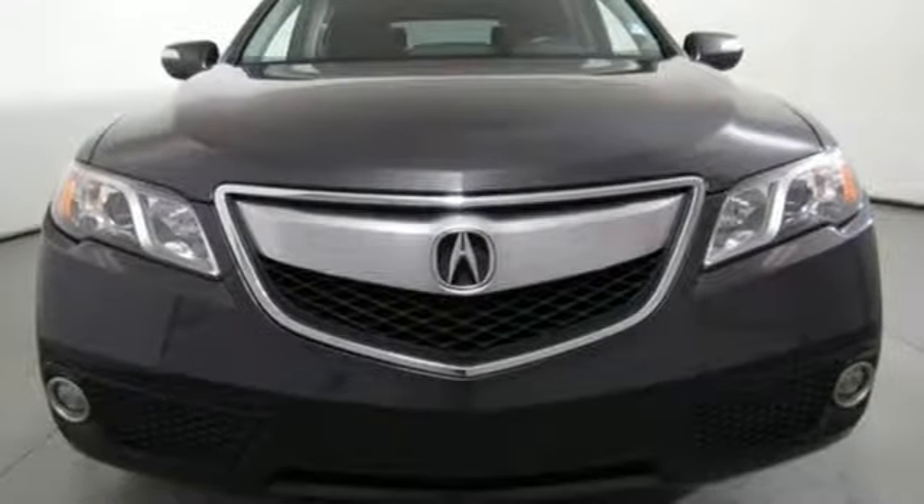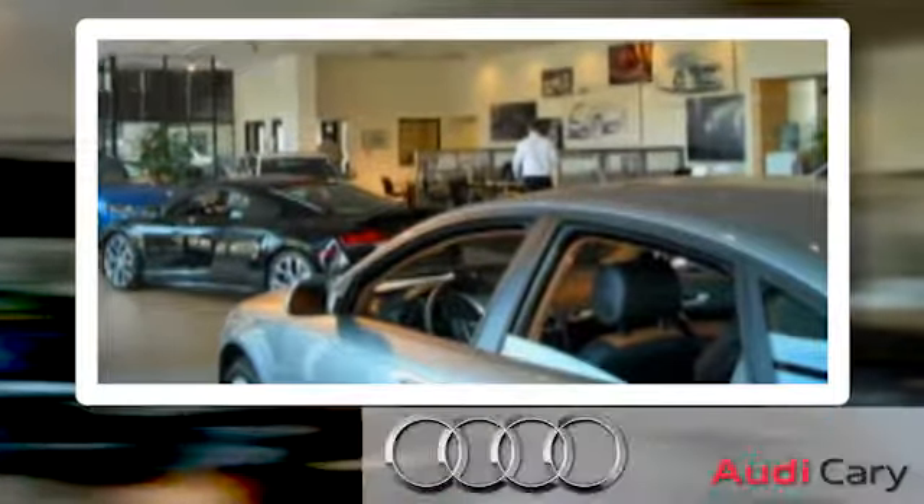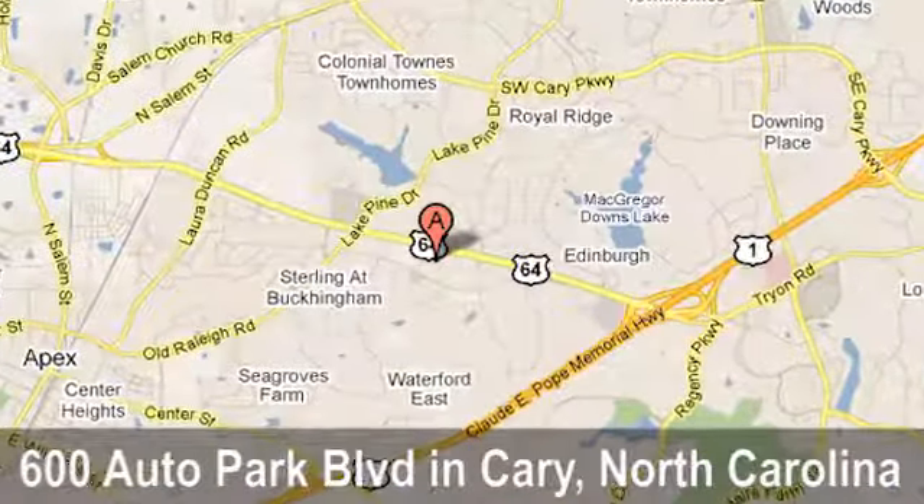You need to drive it to believe it. See it for yourself today. Thank you for looking at this quality pre-owned vehicle from Audi Cary, a Leith dealership. We're located at 600 Auto Park Boulevard in Cary, North Carolina.